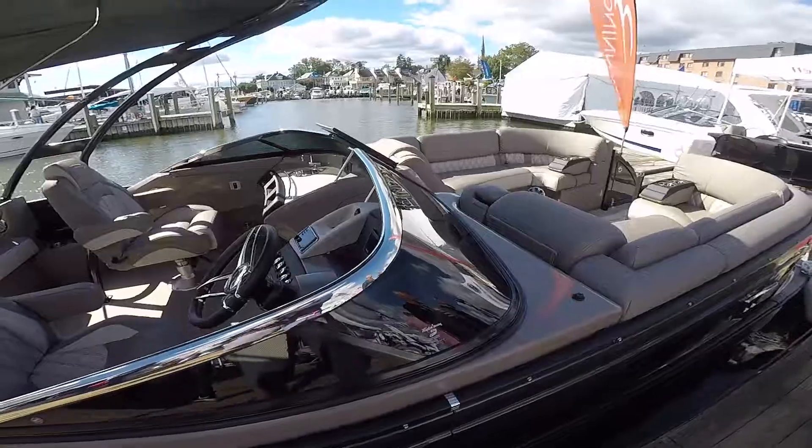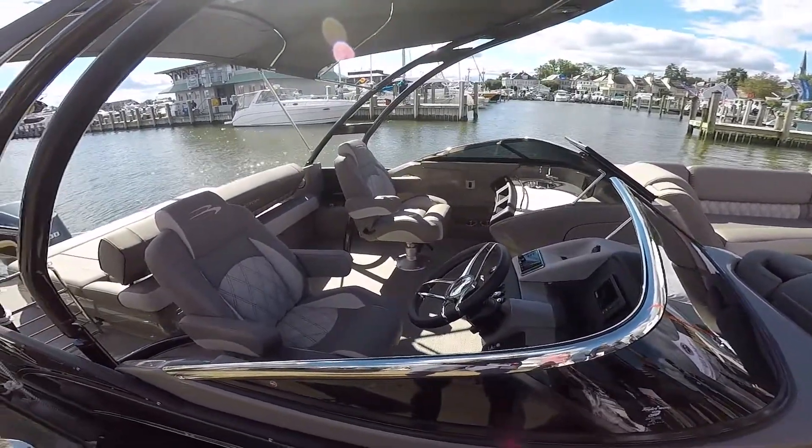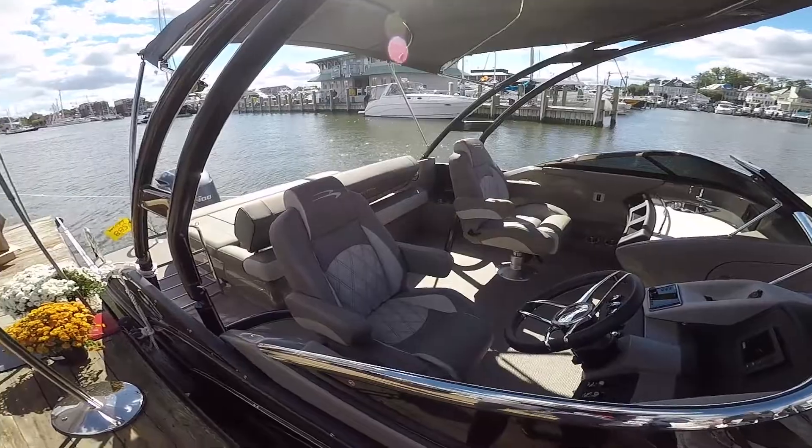Sam, tell me about this beautiful sport arch right here. Yeah, so that's a great option — the sport arch we have on this boat. It color-matches the fiberglass side of the boat, which just kind of turns the pontoon into a sportier-looking boat.